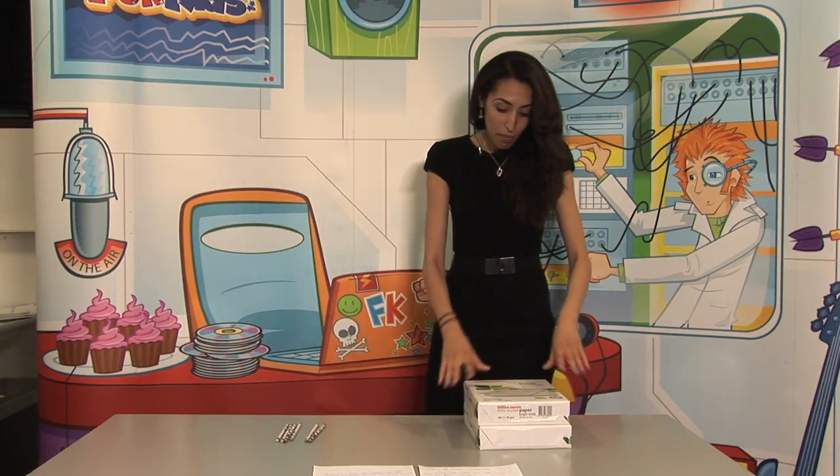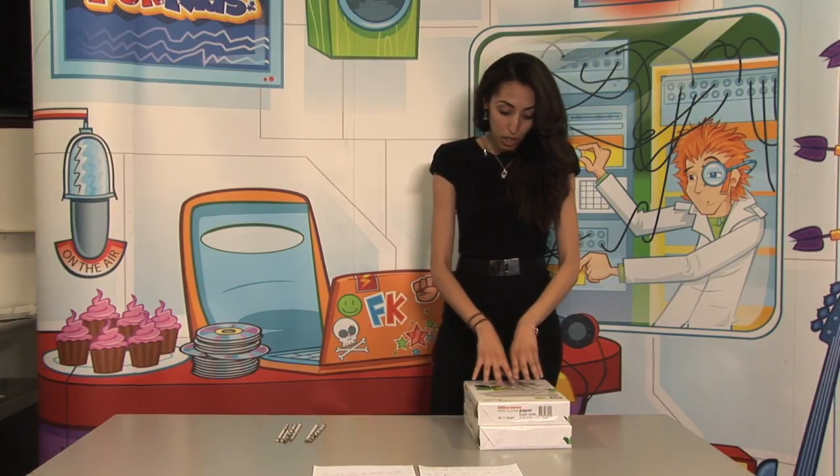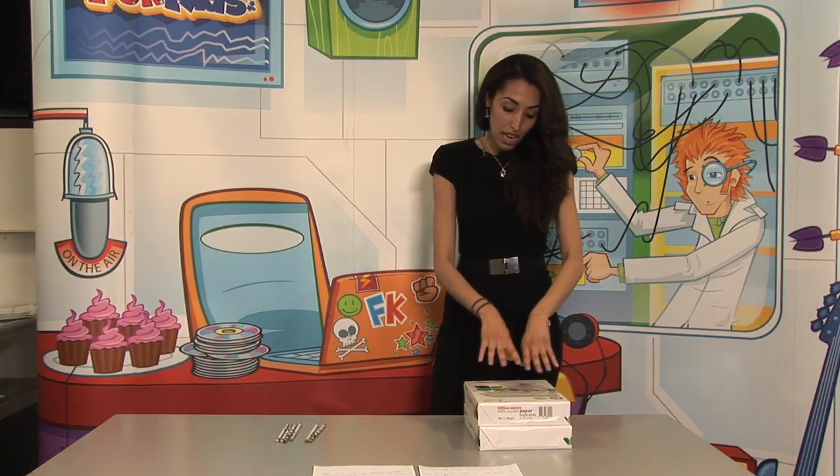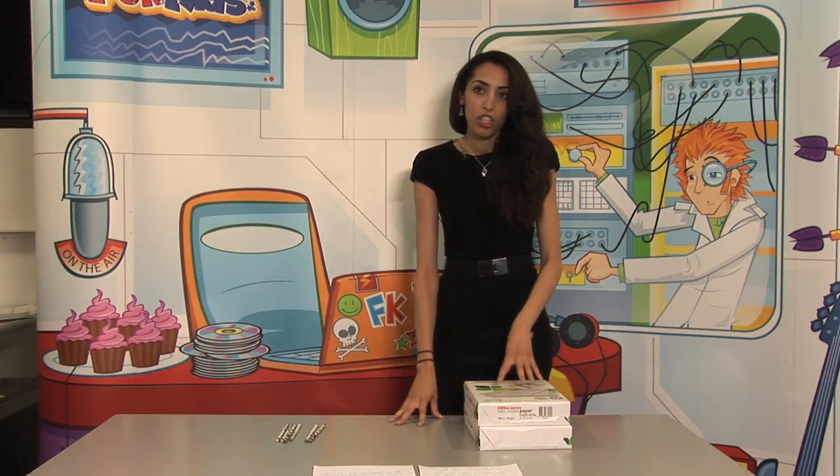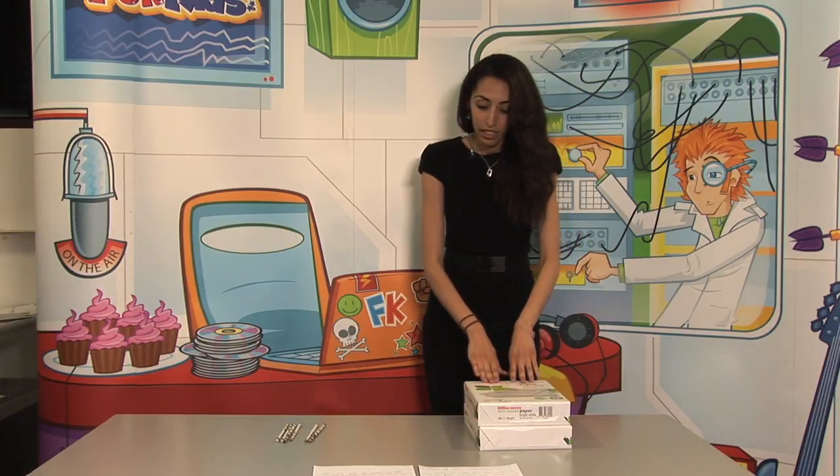As you can see, it is quite hard to move these, as the weight, when I'm trying to push it, this force and the weight of the object creates a friction with the surface of the table.